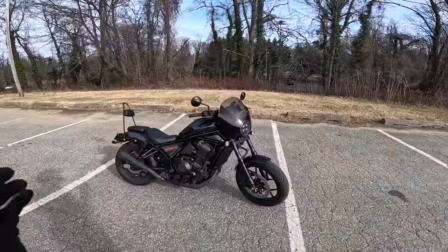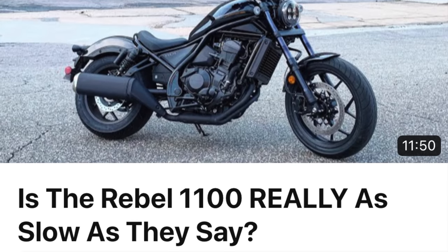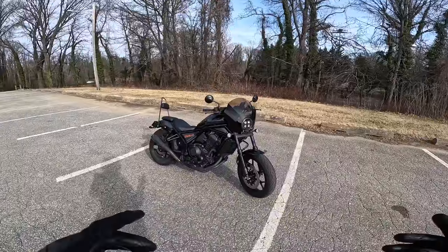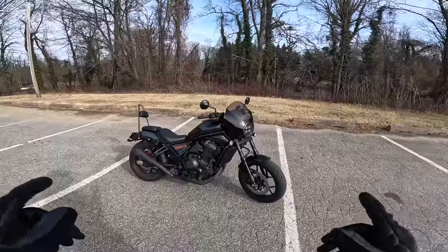Alright guys, I gotta come clean. Almost two years ago, I made a video that you may or may not have seen showing how the Rebel 1100 in stock form is limited at only 100 miles per hour, and in that video it was pretty clear you could see what is now known as the infamous Rebel 1100 high-speed wobble.